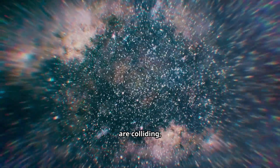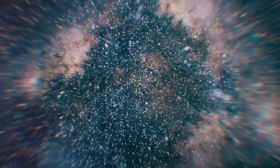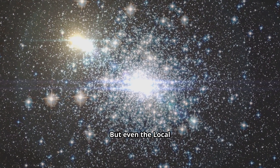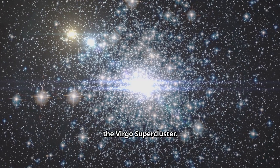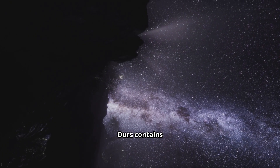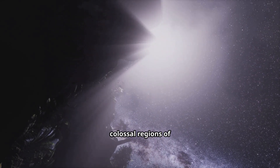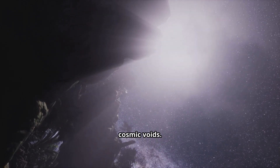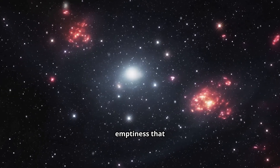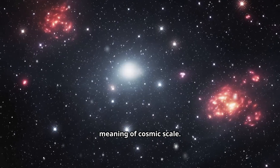The Milky Way and Andromeda are the biggest members of our small galactic cluster, the Local Group, containing about 80 galaxies, all gravitationally bound and moving together. But even the Local Group is just a tiny speck in an even bigger structure: the Virgo Supercluster. Imagine a supercluster as a continent of galaxies — ours contains thousands of galaxies and spans over 100 million light-years. These superclusters are separated by colossal regions of empty space called cosmic voids, literally the largest structures in the universe, demonstrating the unbelievable emptiness that dominates the cosmos. This hierarchy — from planet to galaxy to supercluster to voids — is the true meaning of cosmic scale.